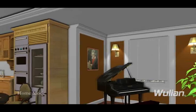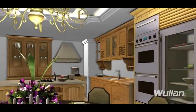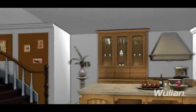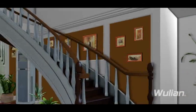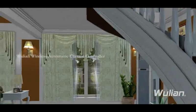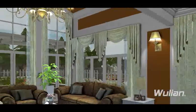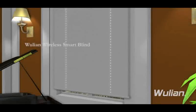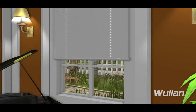Having entered the room, home mode starts automatically. The light adjusts to appropriate brightness automatically. The curtain pulls open slowly, and the blind window opens by itself, joining forces with Woollian wireless sensors.